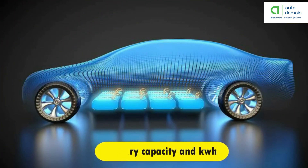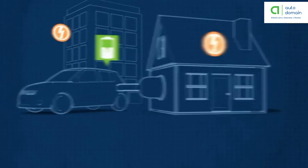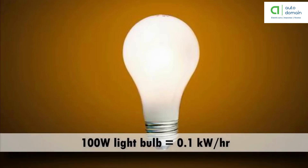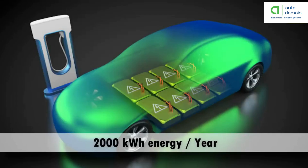Kilowatts is a unit of power — how much energy a device needs to work. A kilowatt-hour is a unit of energy that shows how much energy has been used. For example, a 100-watt light bulb uses 0.1 kilowatts each hour. An average home consumes 3,100 kilowatt-hours of energy per year, while an electric car consumes an average of 2,000 kilowatt-hours of energy per year.